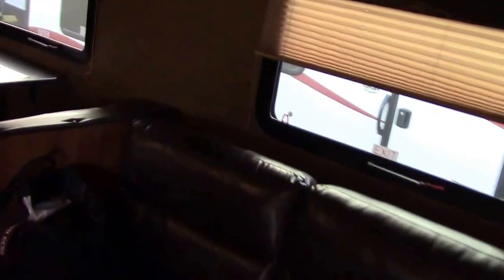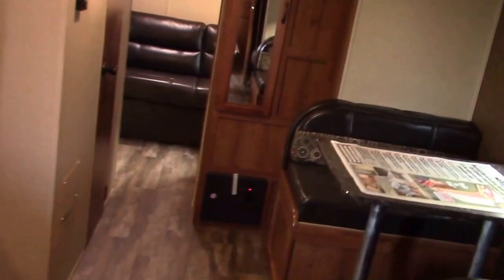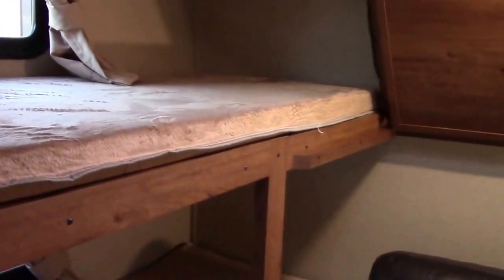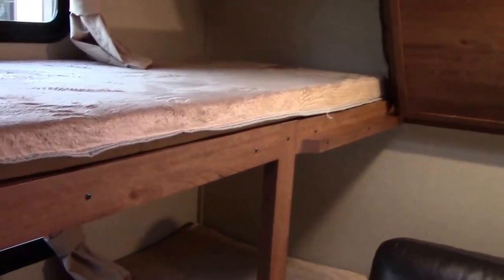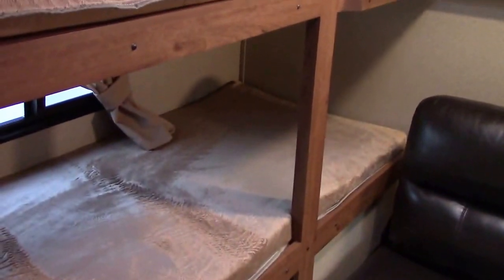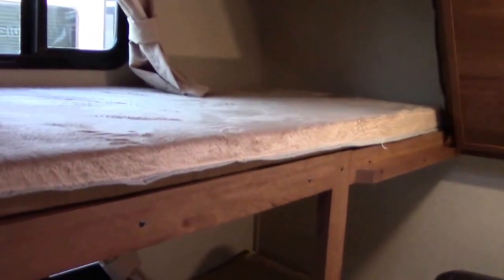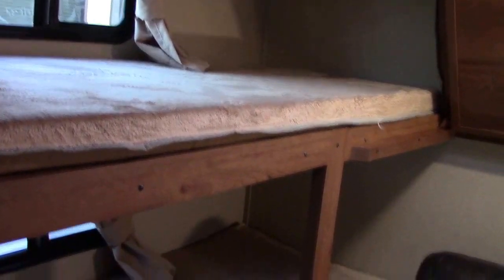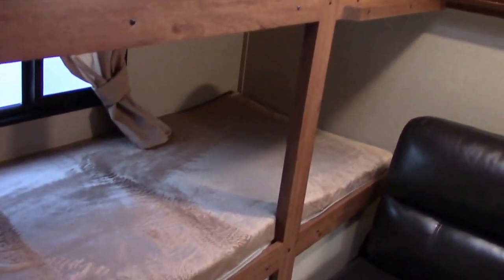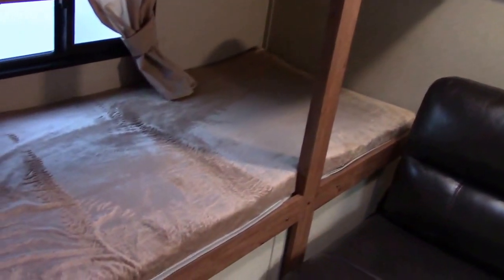We weigh 6,218 pounds — we don't, but the trailer does. I'm getting closer to that weight, but working out a little bit. This is the smallest, lightest two-bedroom model that we stock at 6,200 pounds. We also sell the Forest River Cruise Light product by Salem that is very close to this in size, but this is a new Gulfstream offering.